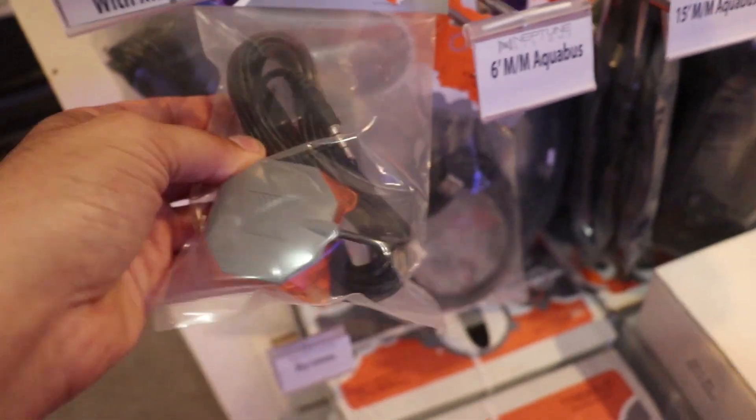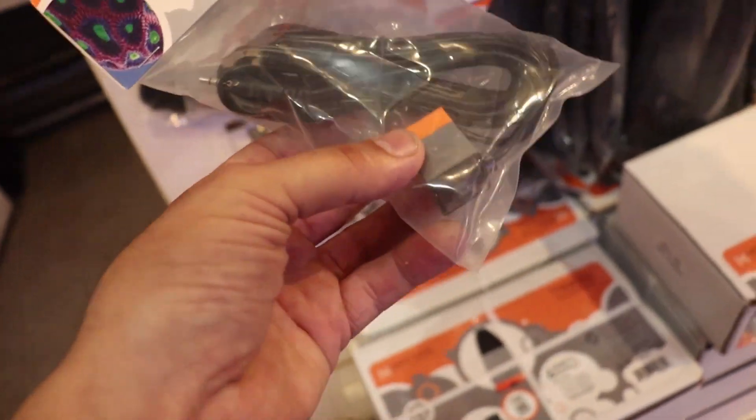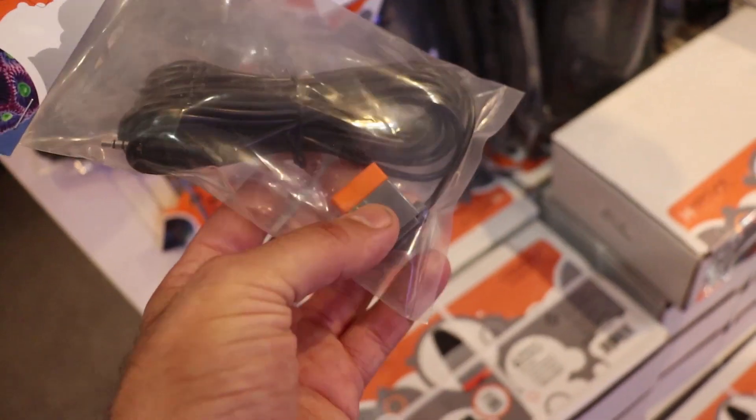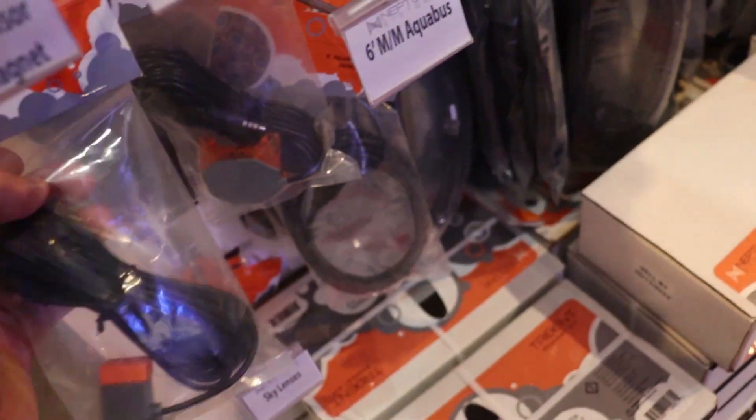And then I am going to add one of these — actually this is a great tool. This is a leak detector. If, God forbid, you ever get water on the floor, it will send you a text message telling you to come home quick, something is wrong. Optical sensor — there's a little laser in there. It's the same idea as the liquid level sensor: if you want to monitor water somewhere in the tank.